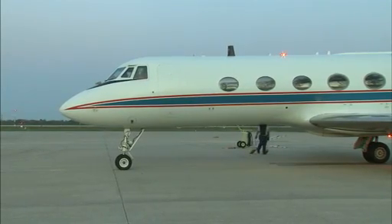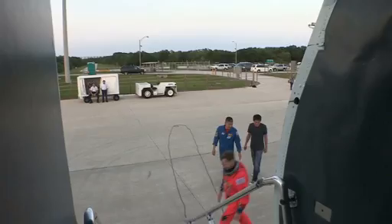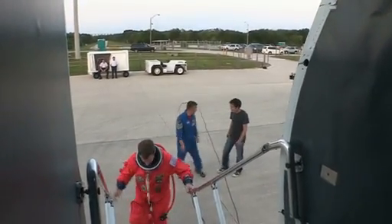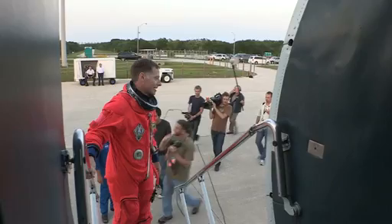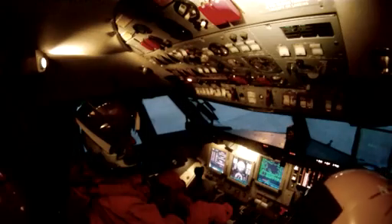The STA was waiting for us at the shuttle landing facility. Fergie's made 1,400 dives at the runway in an STA. He gets inside first, wearing his launch and entry suit, affectionately called the pumpkin suit, that he'll wear during a real landing.